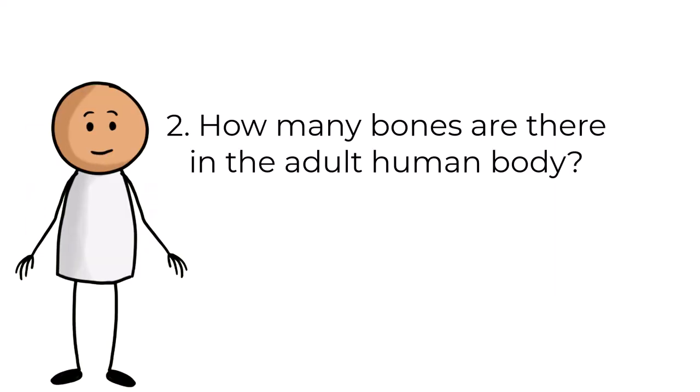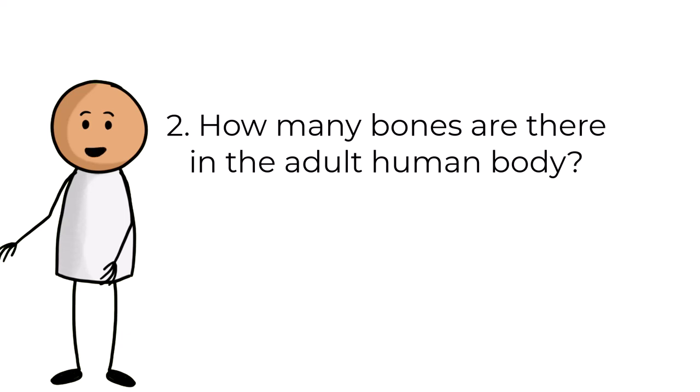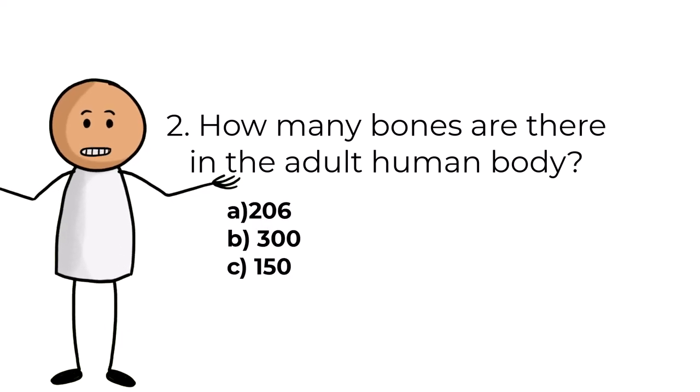Question number two. How many bones are there in the adult human body? Answers are: A, 206; B, 300; C, 150.